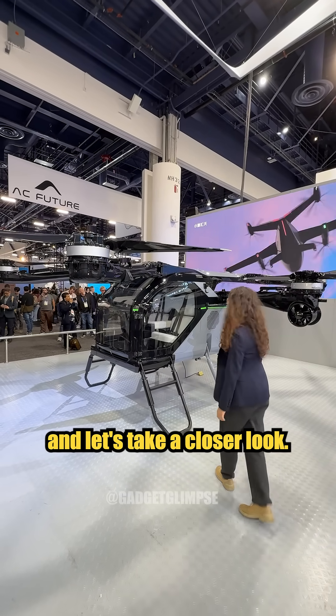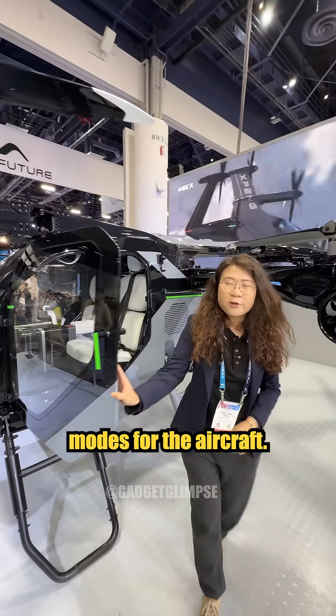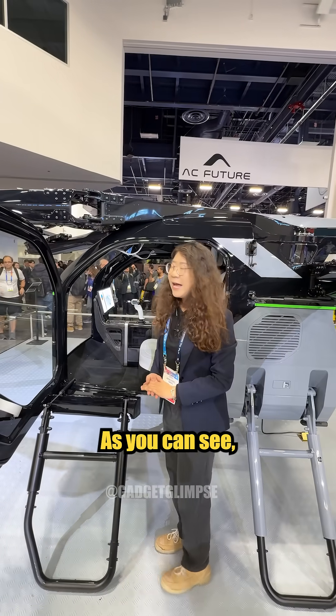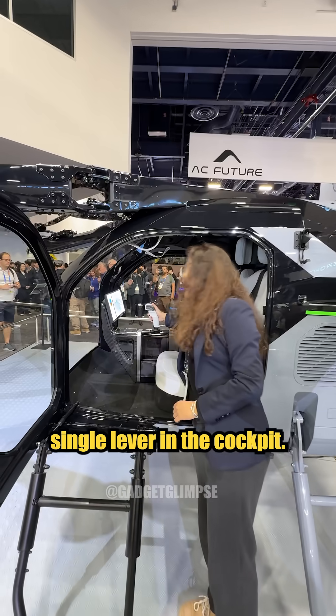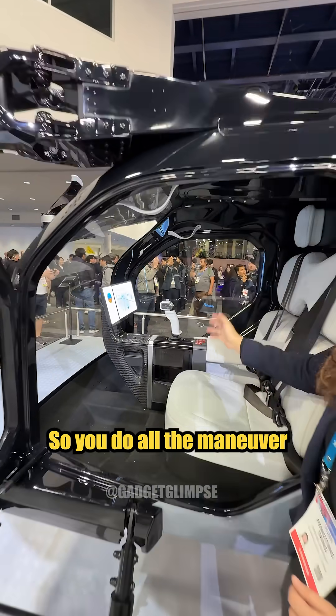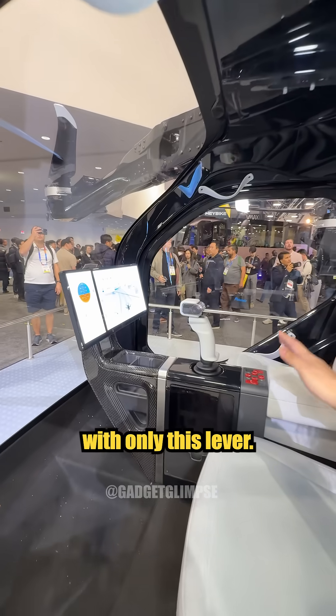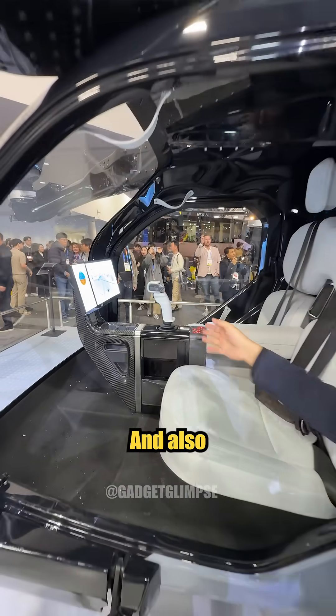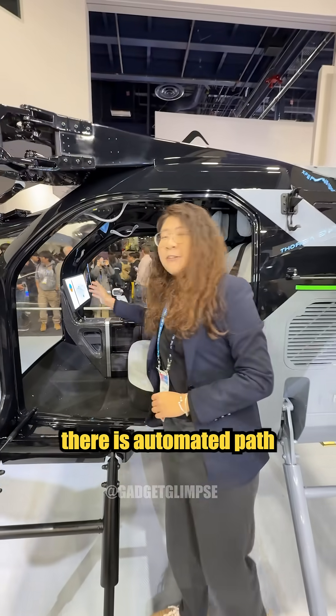This is the aircraft — let's take a closer look. There are two operation modes for the aircraft: one is autonomous and the other one is manual control. As you can see, there's only a single lever in the cockpit. You control everything with only this lever. On the screen, you can see the speed, the height, and there's also automated path planning for you.